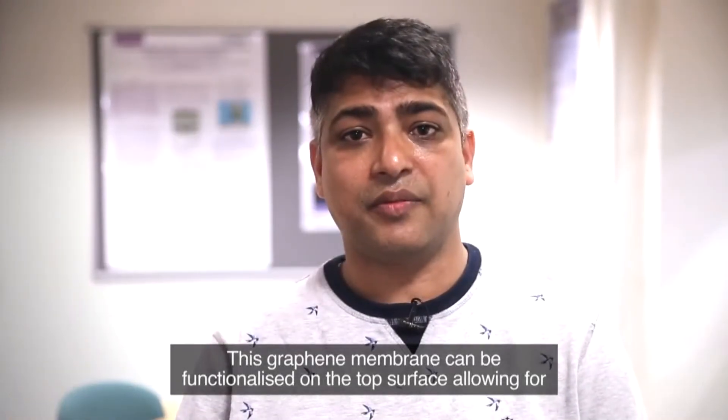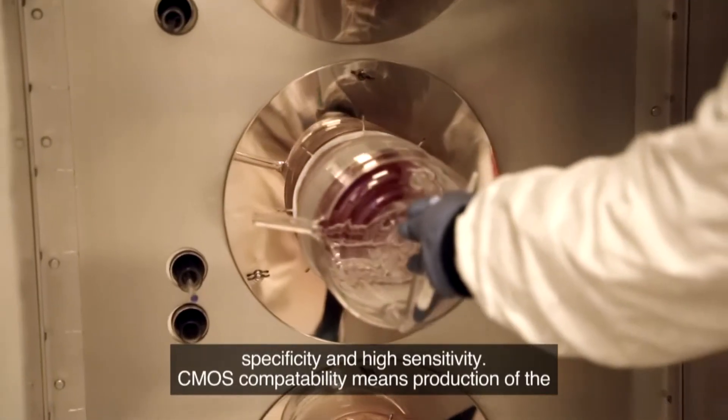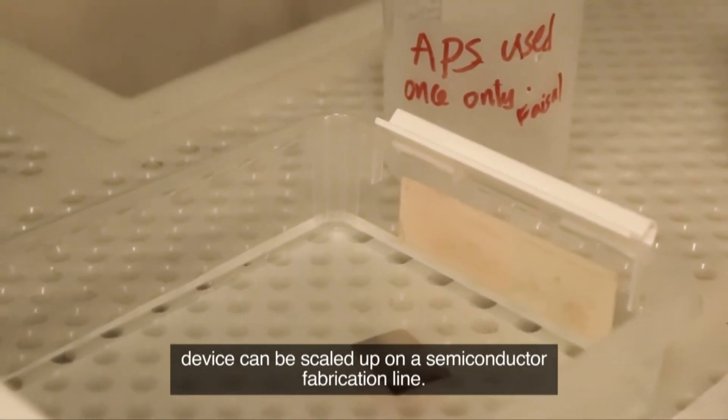This graphene membrane can be functionalized on the top surface allowing for specificity and high sensitivity. CMOS compatibility means production of the device can be scaled up on a semiconductor fabrication line.